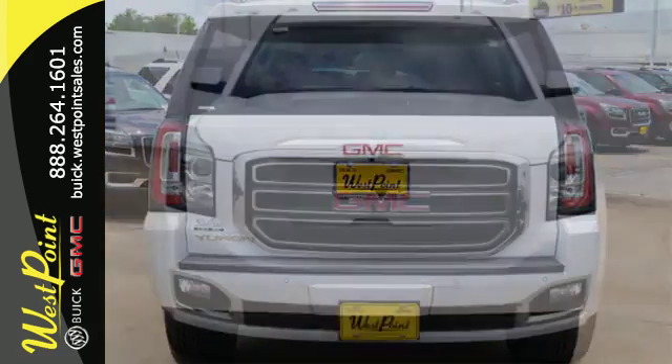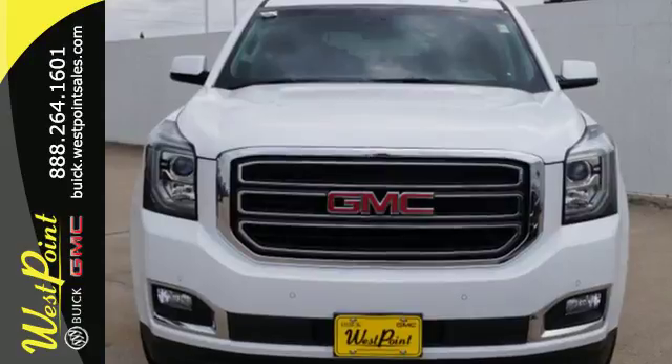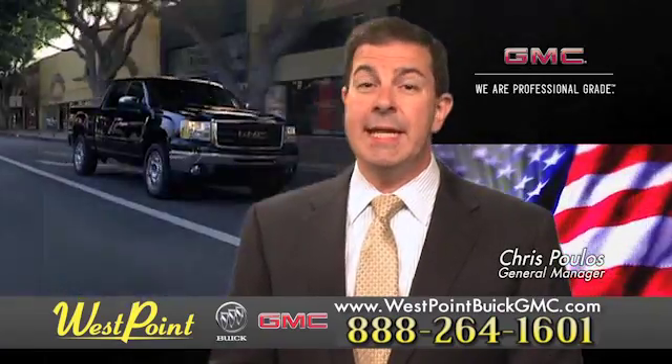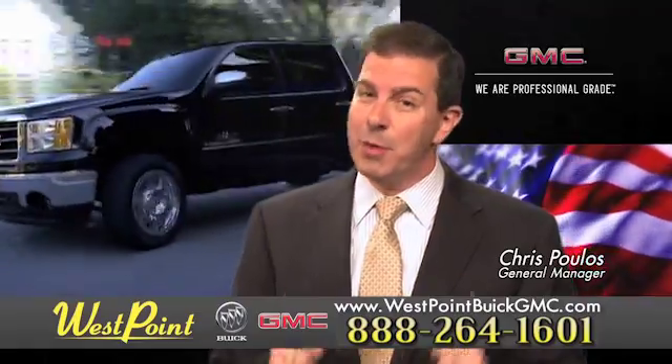The best ability for your next vehicle is capability. Come get in this Yukon. West Point Buick GMC — easy to get to on the Katy Freeway, exit Barker-Cypress both ways. We look forward to meeting you soon.